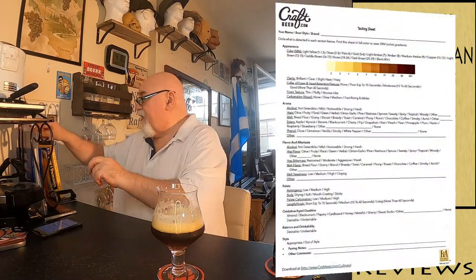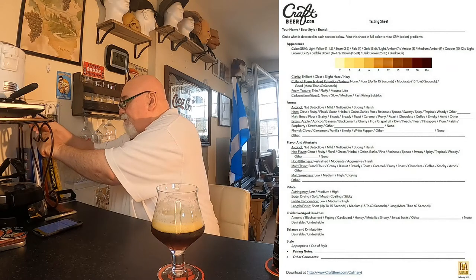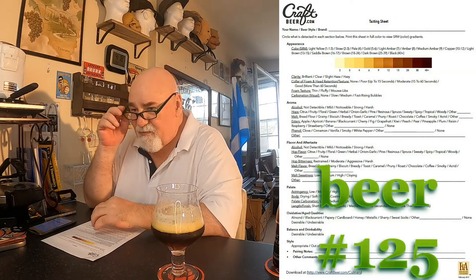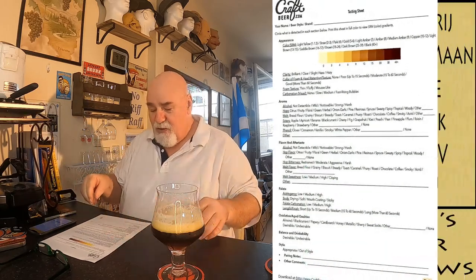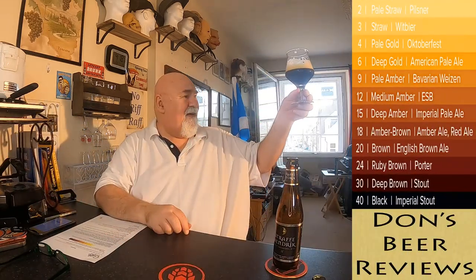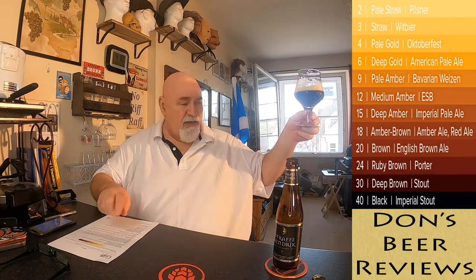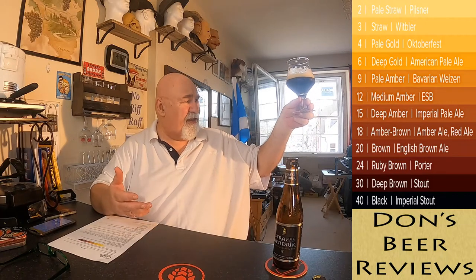So, we shall go through the tasting sheet and break it down. I don't know what beer number this is — 122 or 125 or something. Colour, well, it's deep dark brown, rich chestnut, mahogany brown. It's absolutely gorgeous.